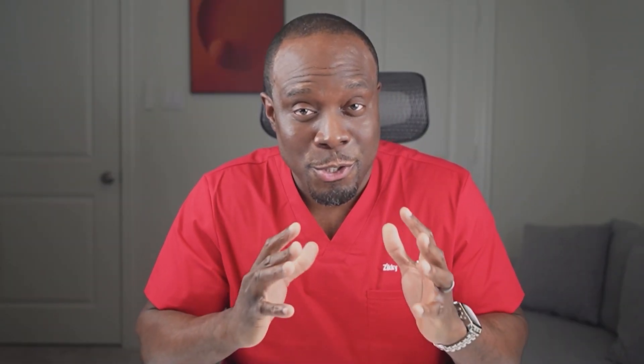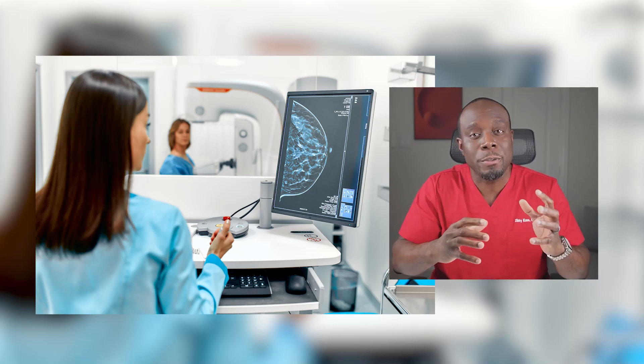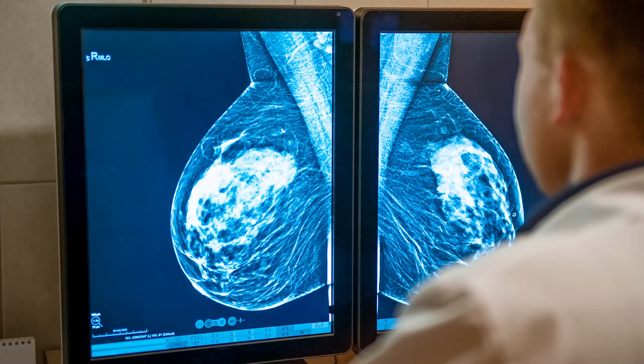Mammography remains the cornerstone for breast cancer screening. It is an x-ray imaging method used to capture detailed images of the breast tissue. 3D tomosynthesis is an advanced form of mammography where multiple x-rays are taken at different angles and then combined to create a three-dimensional picture of the breast. Advancements like 3D tomosynthesis are revolutionizing how we detect cancer, providing clearer images and improving detection rates.